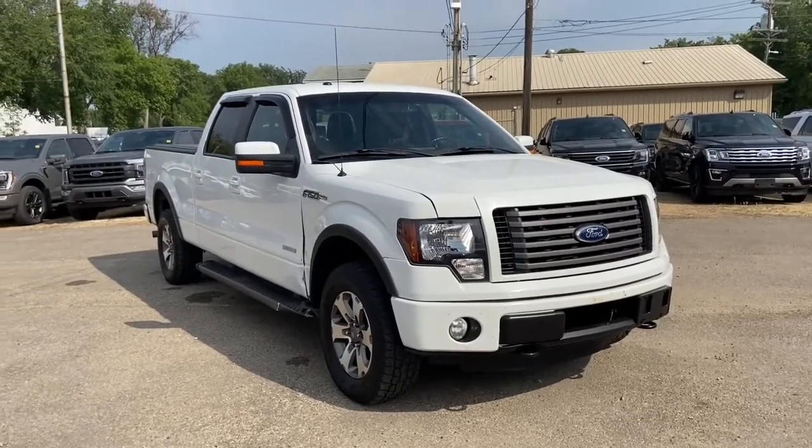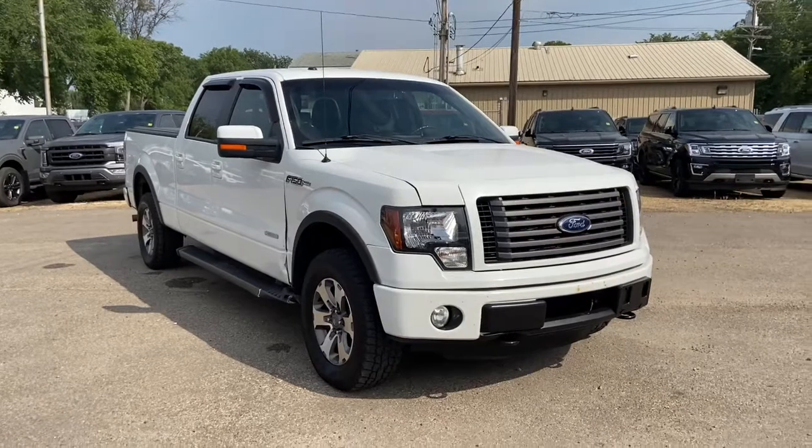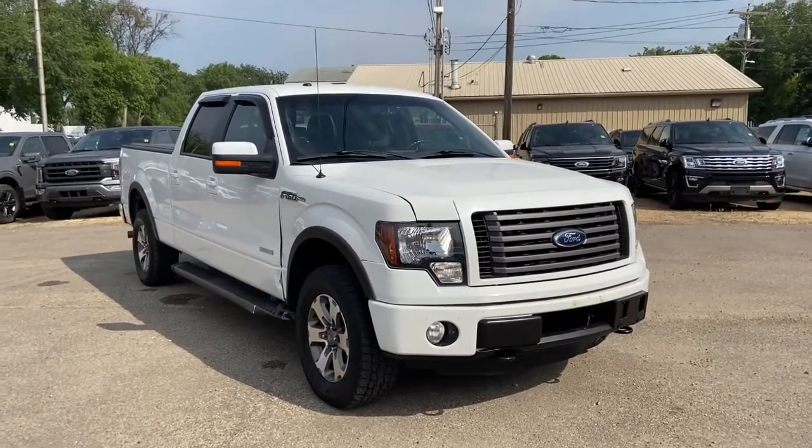Hey, it's Lindsay again at Waterloo Ford Lincoln. Today I'm showing you this 2012 Ford F-150 FX4 in white.